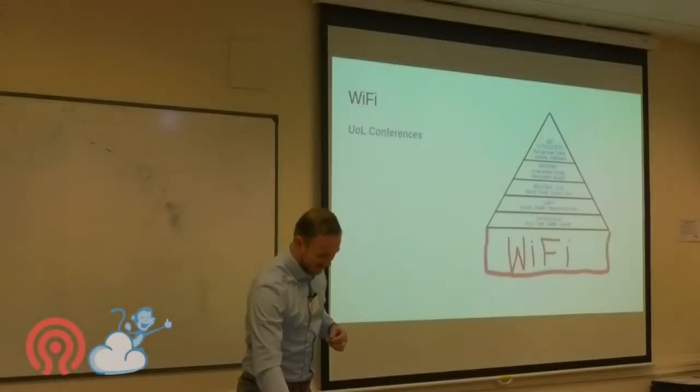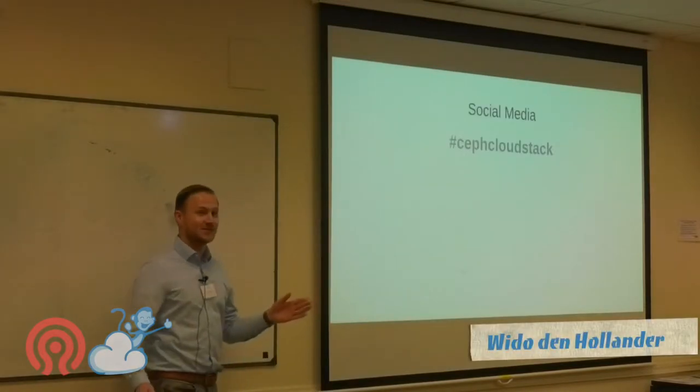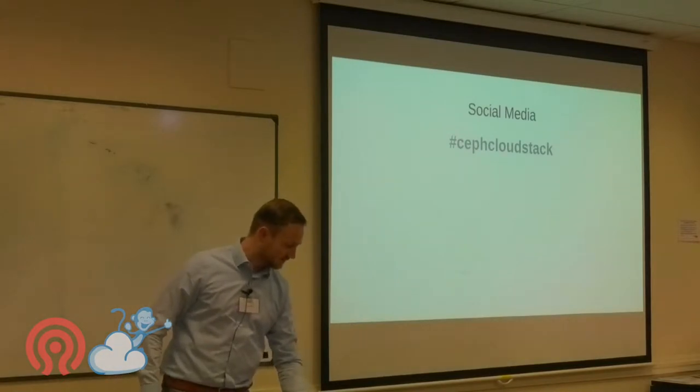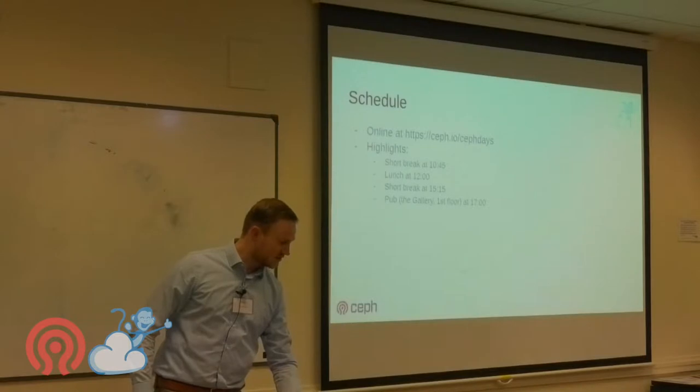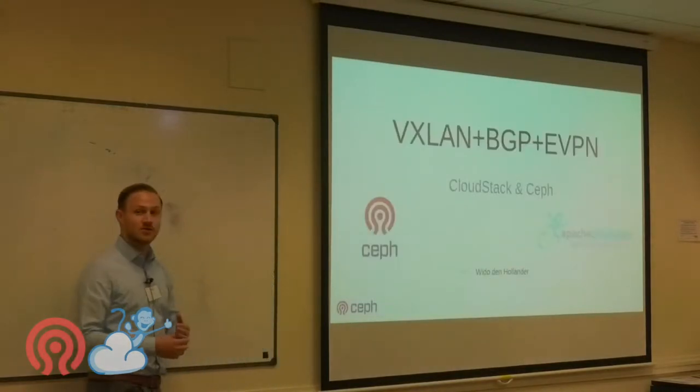For social media, use the hashtag SethCloudStack. And again, the sponsors, schedule, coffee breaks are important. This is the first talk of the day.